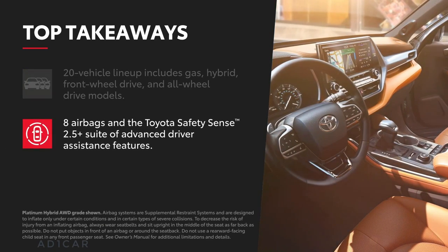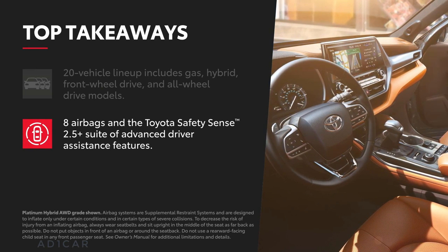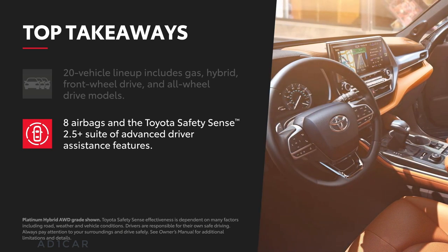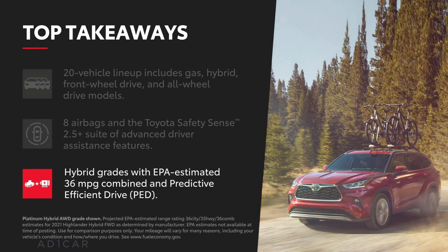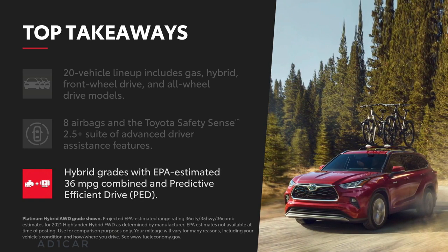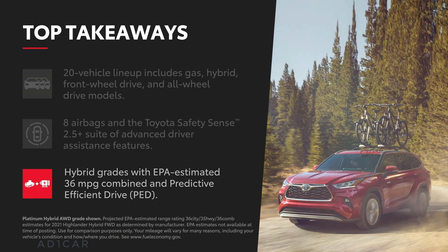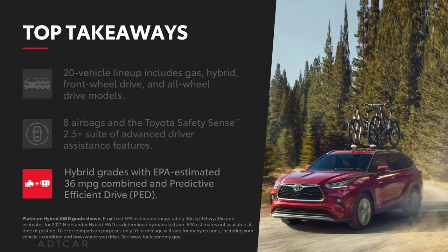Every 2021 Highlander features eight airbags and Toyota Safety Sense 2.5 Plus, the latest active safety suite with advanced driver assistance features for a more confident drive. Highlander's hybrid grades have stellar EPA-estimated fuel economy ratings as high as 36 miles per gallon combined, with an available predictive system that learns driver habits and uses the hybrid battery more effectively over time.